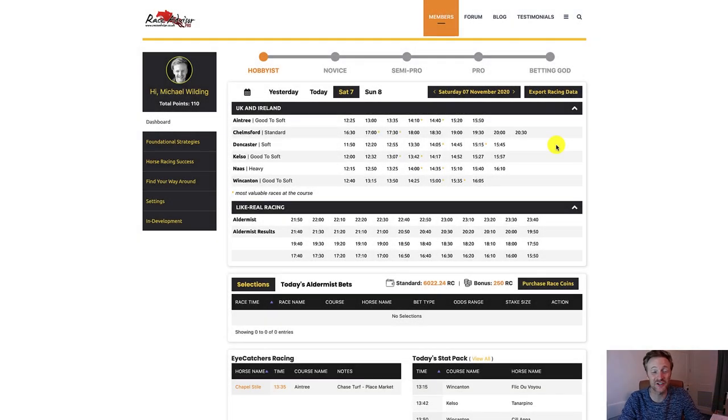Hi there and good morning. This morning I thought we would take a quick look at a race. I'm going to go for the 2:40 at Aintree, just to dig into it a little bit more, have a bit of analysis and see which horse or horses we may come up with that we think are going to be the strongest in the race.